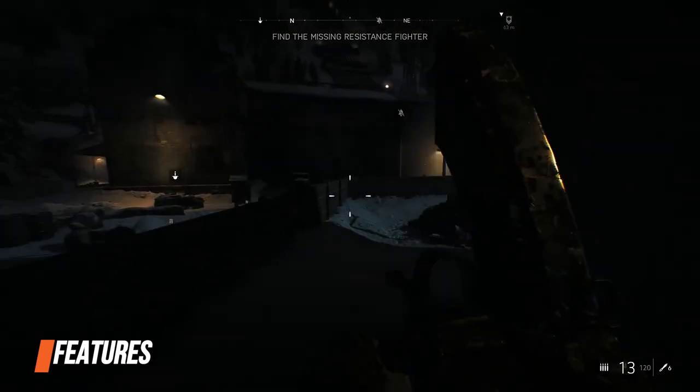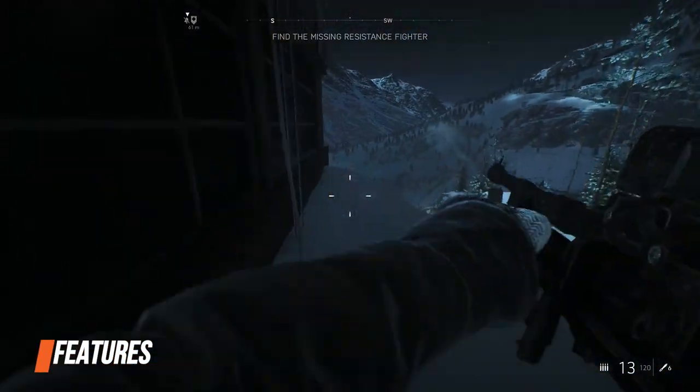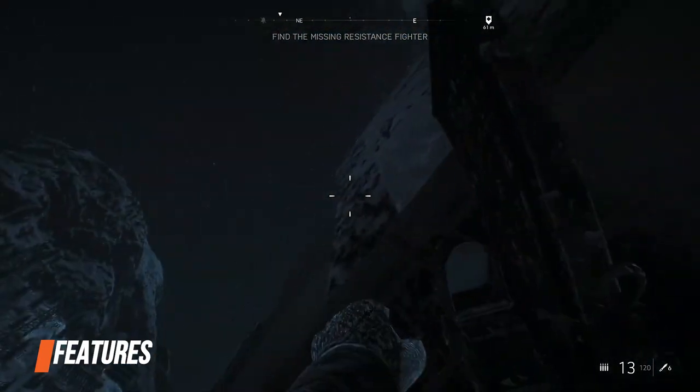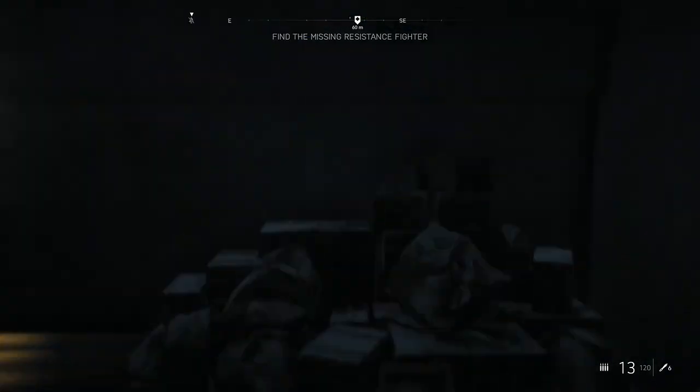Note that FreeSync works over both HDMI and DisplayPort. But once you enable it, the extreme overdrive preset is unavailable. Luckily, there's no ghosting at the default overdrive setting, so this won't be an issue. Using FreeSync with compatible Nvidia cards doesn't work, meaning that the KG281K is not G-Sync compatible.